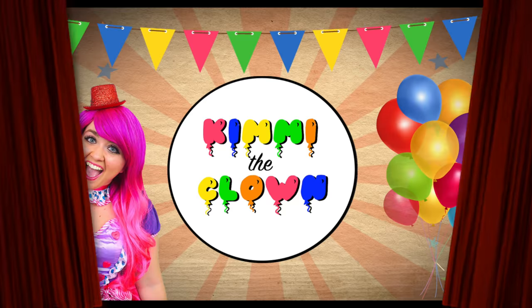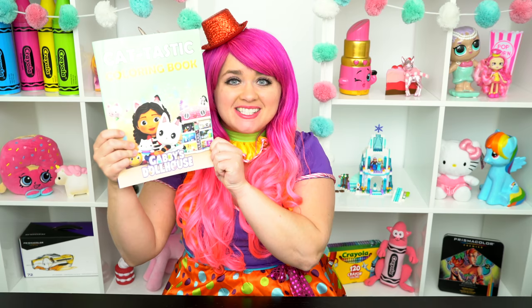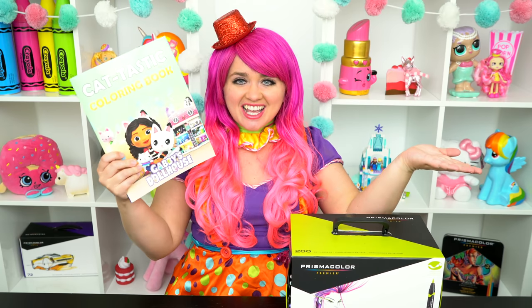Cat-tastic! Hey everyone, and welcome to Coloring with Tindy the Clown! Today we're going to be coloring in my Gabby's Dollhouse Coloring Book. I've got my giant box of markers here, so let's get started!